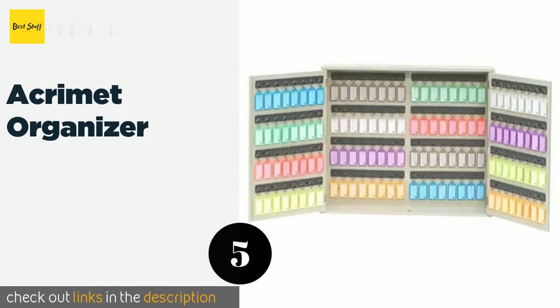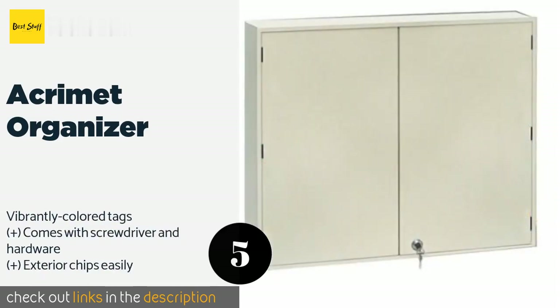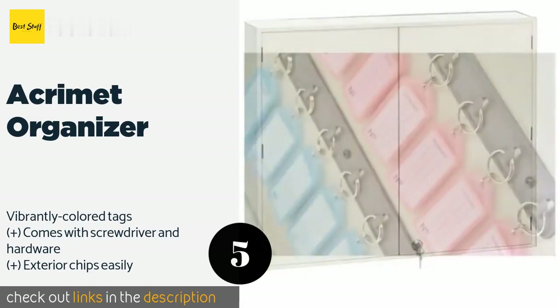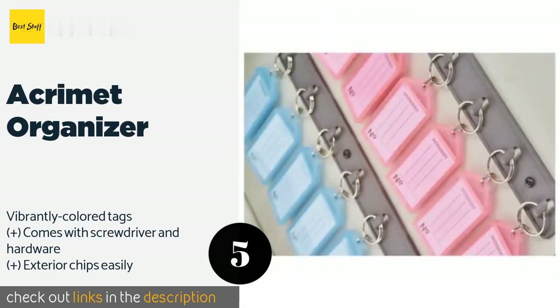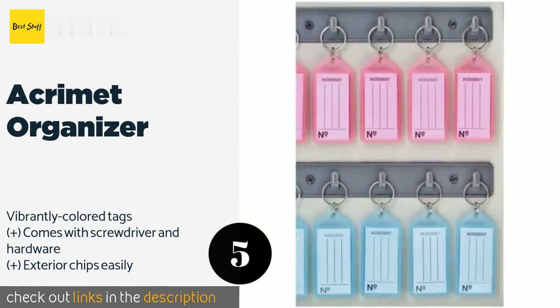Number five is the Acrame Organizer. The Acrame Organizer is a little different from its heavy all-steel counterparts in that it's actually made of high-quality MDF wood. That's wonderful when you're hanging it on the wall or lugging it around, but don't expect it to offer much resistance to a break-in. The price is approximately $109, and there are 26 reviews with an average rating of 4.1 stars.